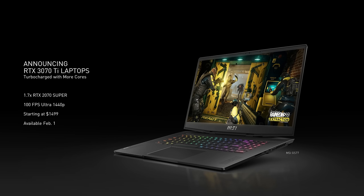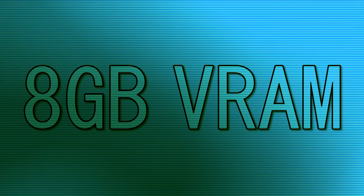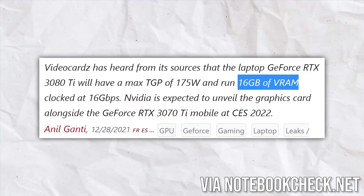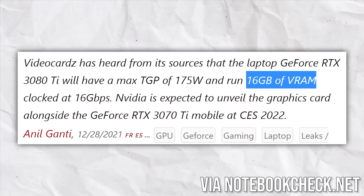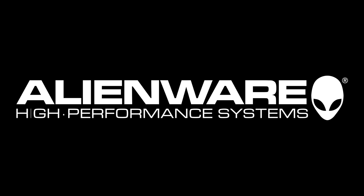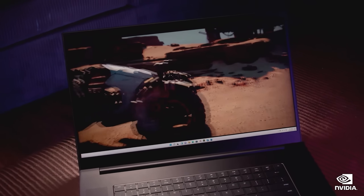That is specifically the 3080 Ti, whereas the 3070 Ti has been said to push 100 frames per second at 1440p. It is estimated to have 8 gigabytes of VRAM because we know officially that the 3080 has 16 gigs of GDDR6 VRAM. So expect these chips to start showing up soon in the typical gaming laptop partners — MSI, Razer, Alienware, stuff like that. There's a lot more to talk about NVIDIA, and we'll highlight more later in this video.